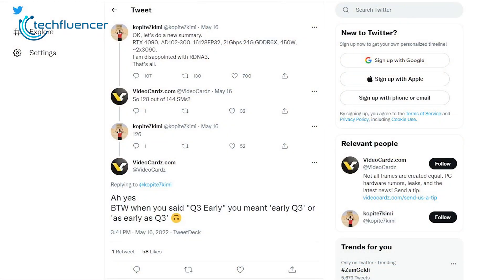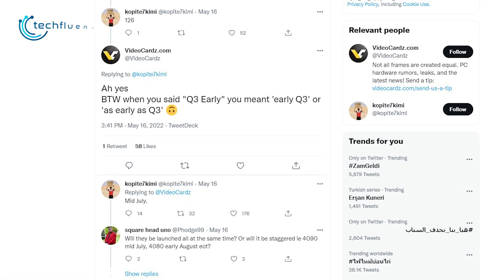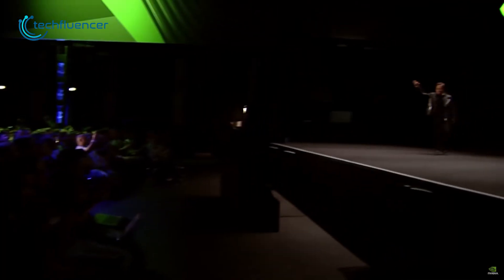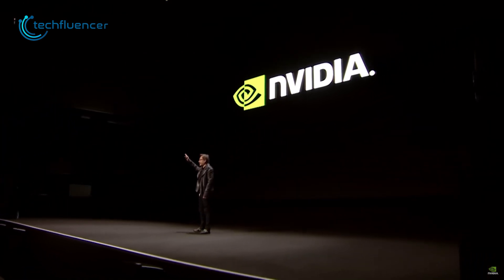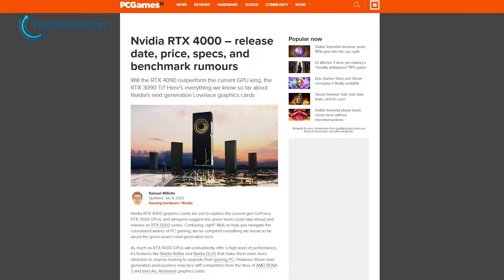As for the release date, we want to refer back to the Twitter leaks — Kobeite 7's claim of the RTX 40 series arriving in mid-July. As we arrive closer and closer to Nvidia's next biggest launch, all of these speculations and rumors are soon to get cleared.